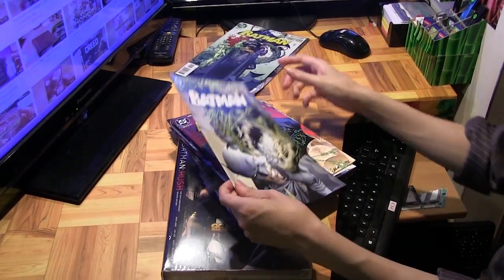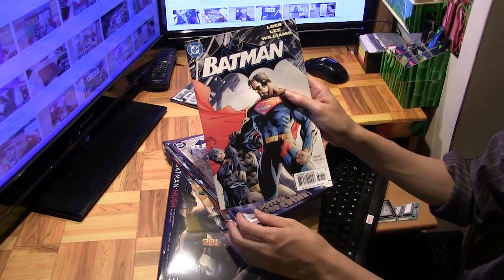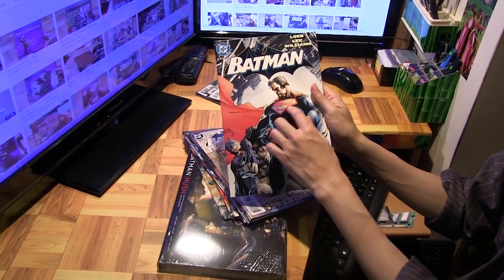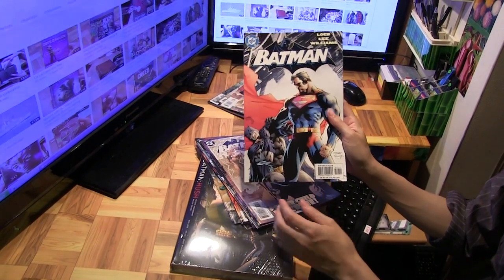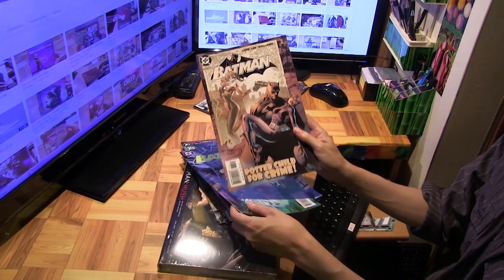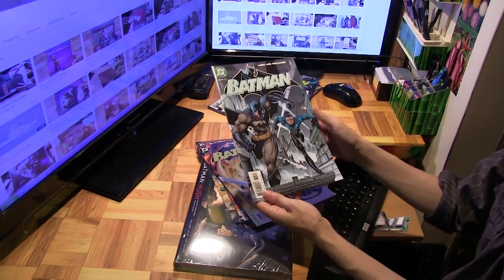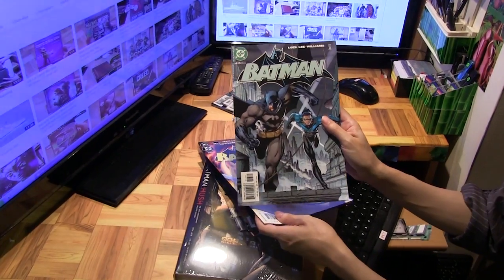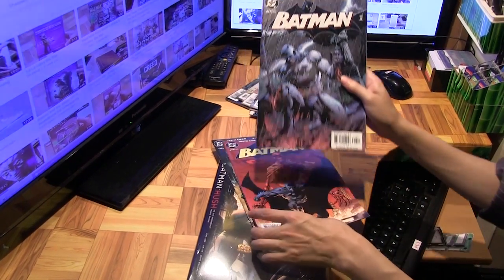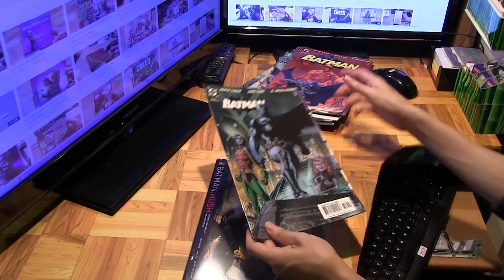Batman 609, 610, 611, 612 — this one is notable for Poison Ivy controlling Superman facing Batman. This storyline is notable for a lot of things, including bringing together a lot of the members of the Bat family as well as a lot of the rogues gallery all in one storyline. And not to mention Jim Lee's artwork is always something to look forward to.